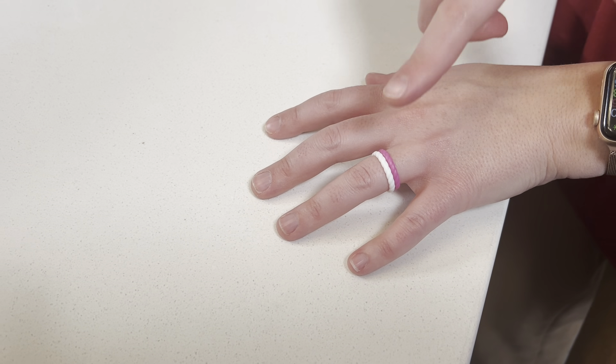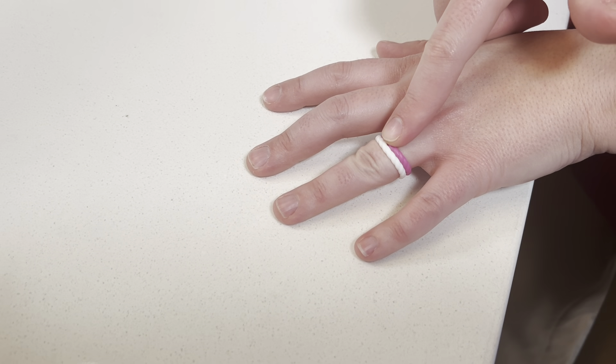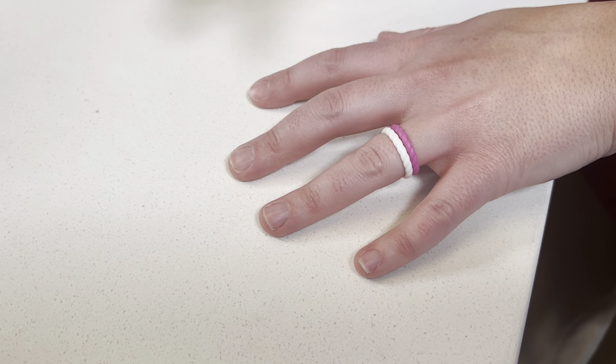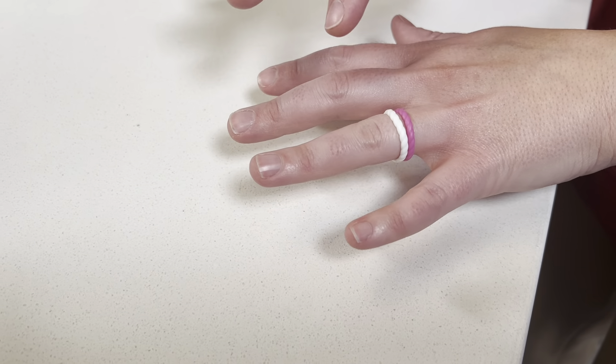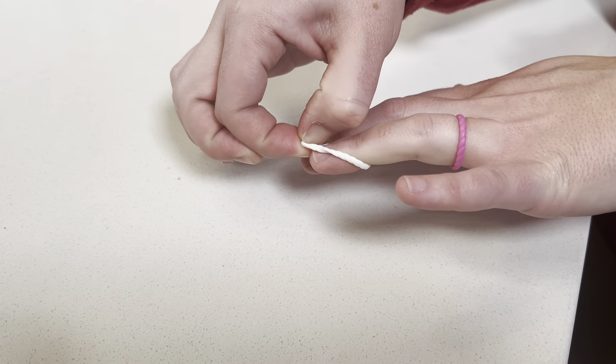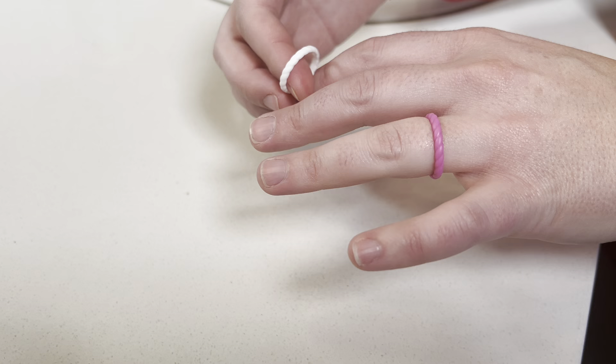I wanted to review these silicone wedding rings for you guys today. I've had these for about a year, taken them on a few different vacations. Love them so far and they've held up really well. I have thicker fingers, I'm a size eight.